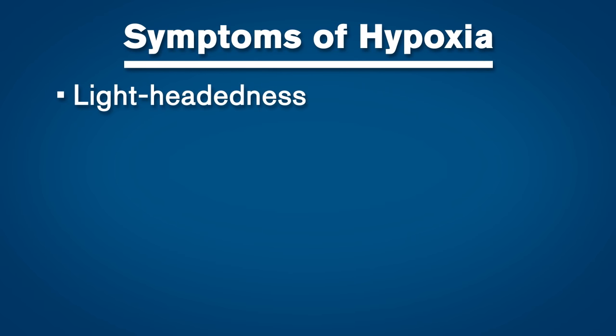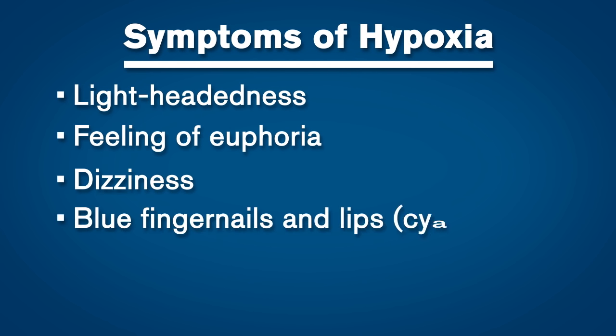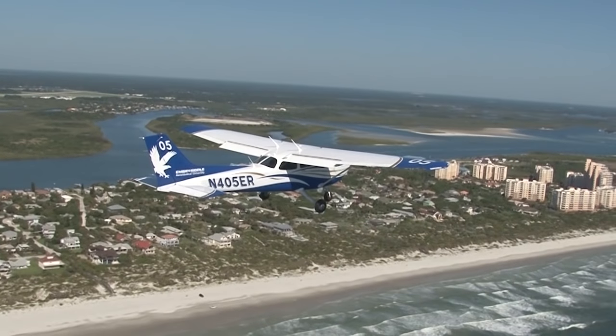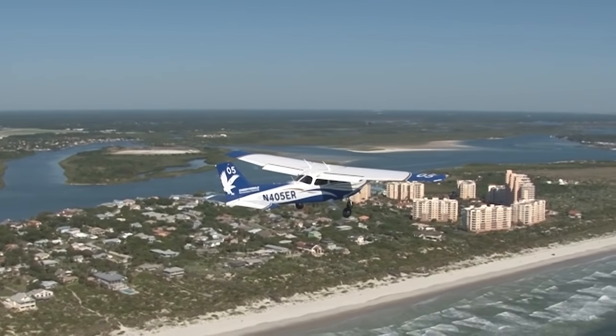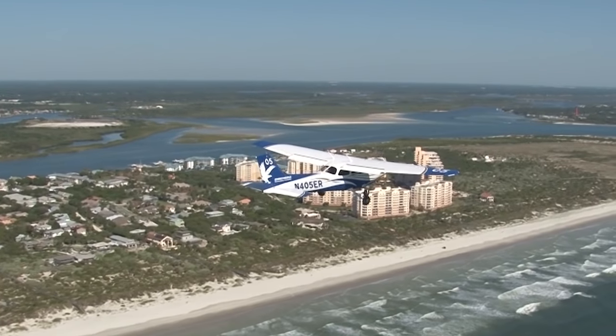Symptoms are lightheadedness, a feeling of euphoria, dizziness, blue fingernails and lips — also known as cyanosis — tingling in the extremities, and headache. The symptoms experienced differ by person and each may not be experienced by everyone. Prolonged hypoxia will result in unconsciousness, and at high altitudes, it may result in an untimely death.